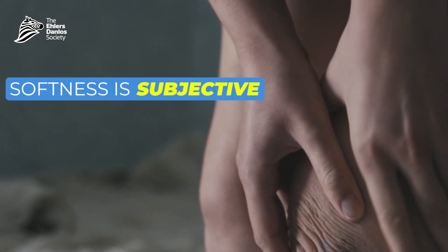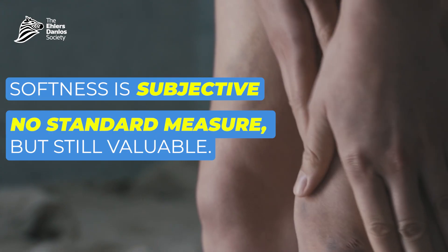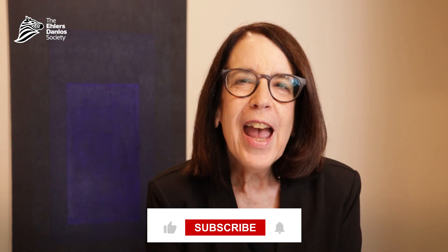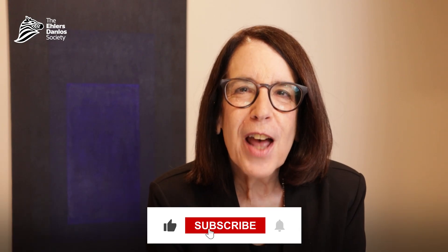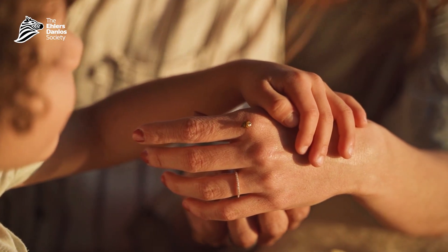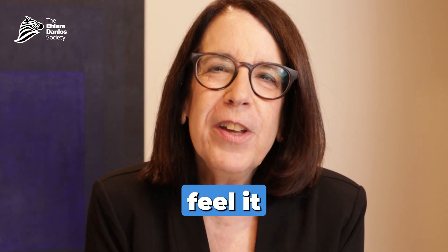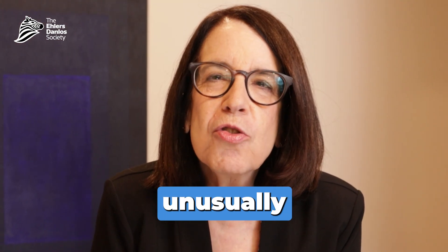This is a subjective thing, and we don't have hard and fast measures of the softness of skin, but it can be really useful. A lot of times people will tell me that their parents, children, or spouse has commented frequently on how soft their skin is. And when you feel it, it can be really unusually soft. So this is something that's worthwhile taking a look at.